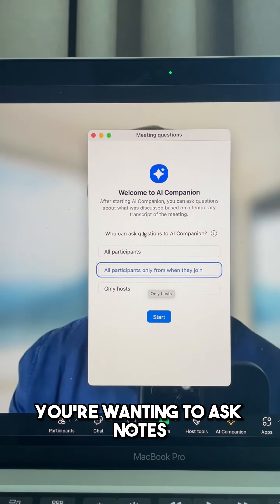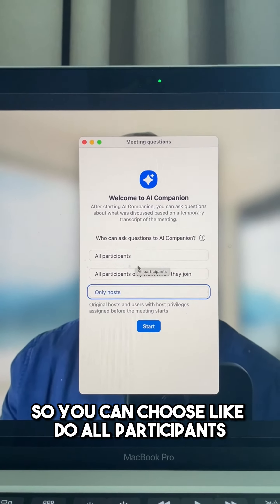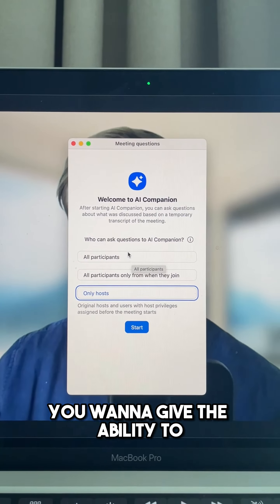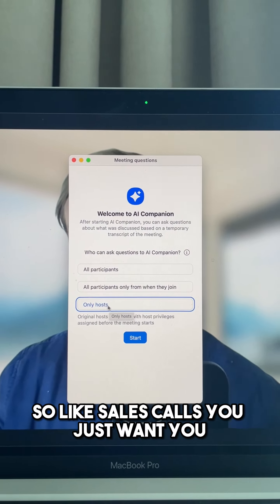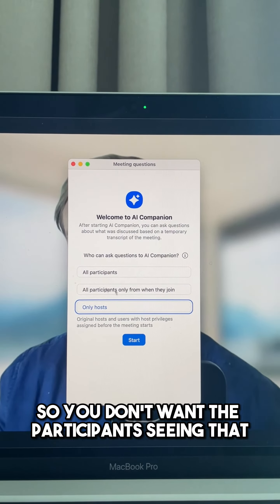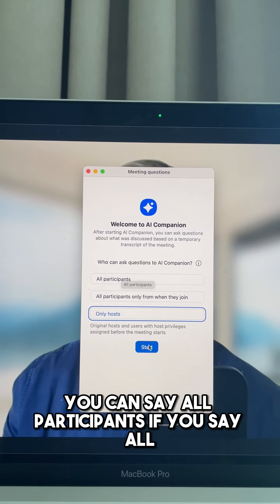If you're on the call and want to ask notes, you can choose to give all participants the ability to ask questions to the AI, or just you. For sales calls you just want it to be you, so participants don't see that you're using AI. For a team meeting you can say all participants.